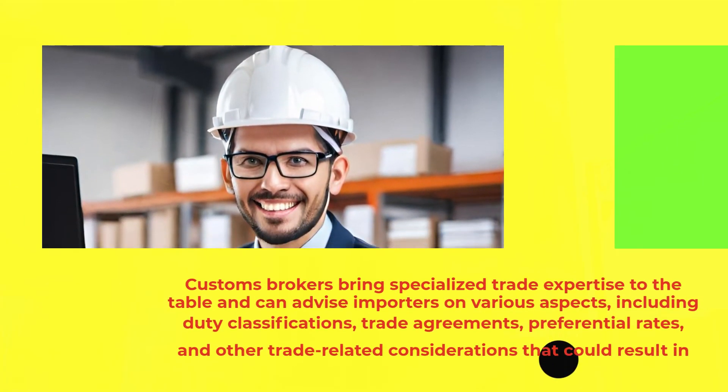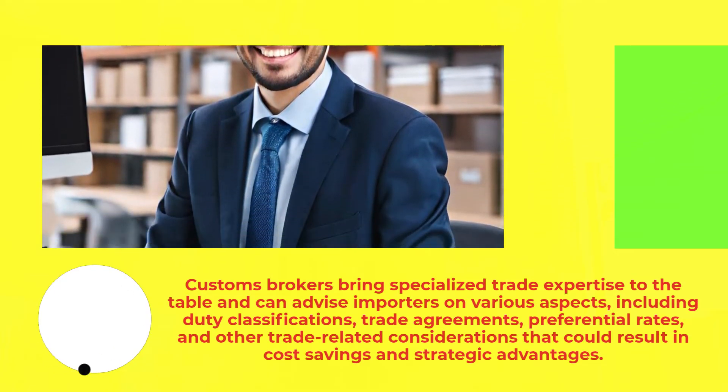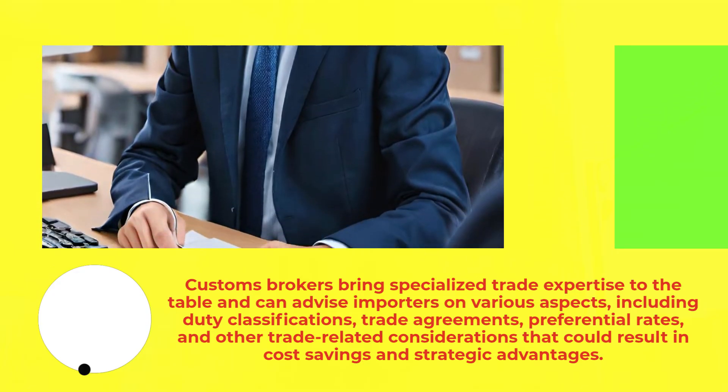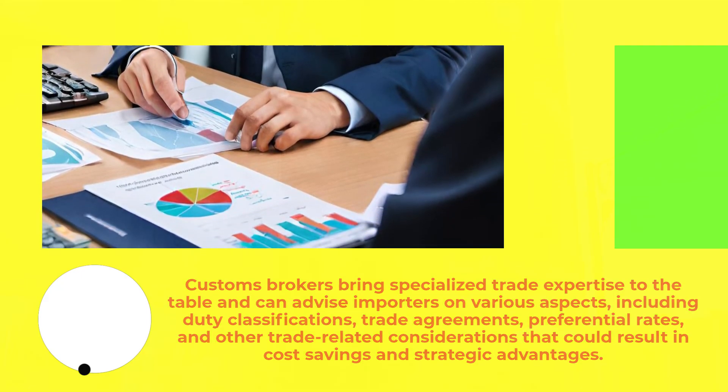Customs brokers bring specialized trade expertise to the table and can advise importers on various aspects, including duty classifications, trade agreements, preferential rates, and other trade-related considerations that could result in cost savings and strategic advantages.